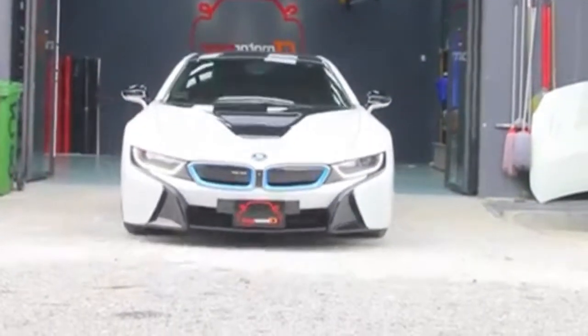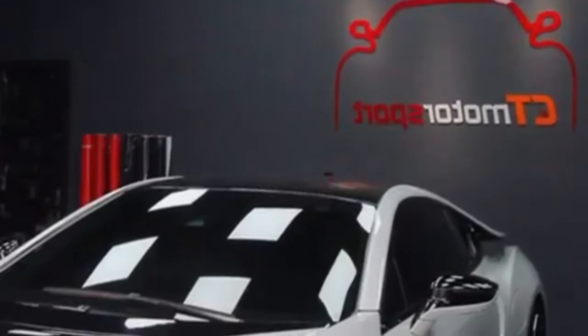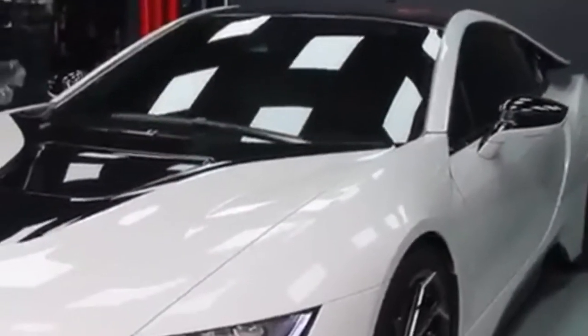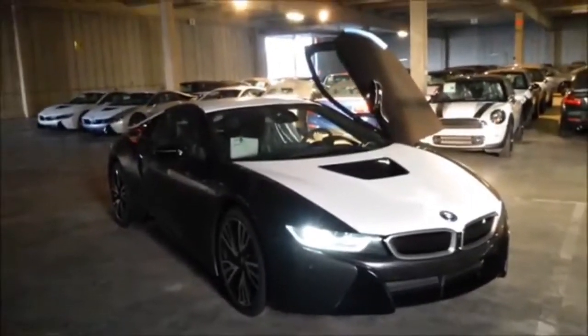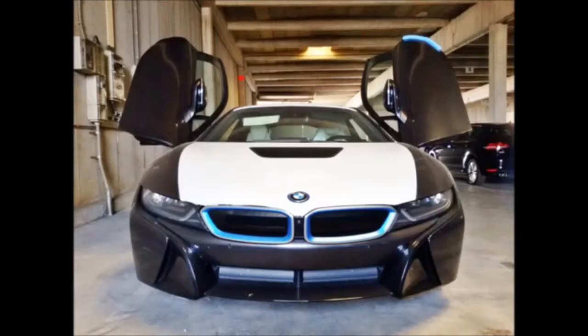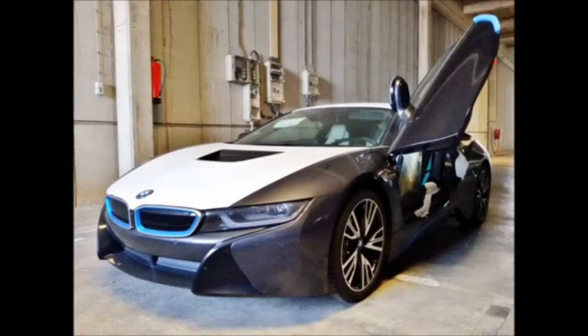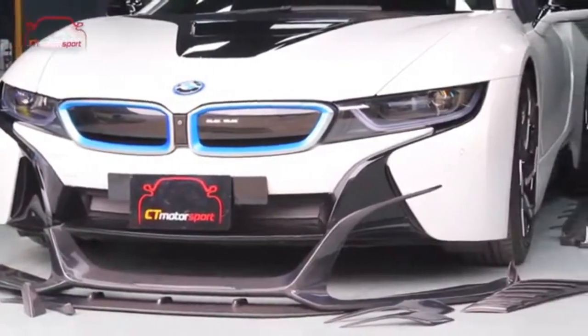The BMW i8 is a plug-in hybrid sports car developed by BMW. The i8 is part of BMW's electrified fleet and is marketed under the BMW i sub-brand. The production version of the BMW i8 was unveiled at the 2013 Frankfurt Motor Show and was released in Germany in June 2014.